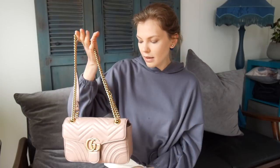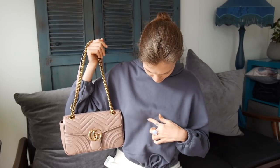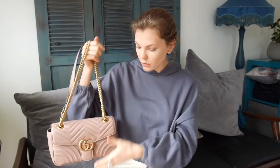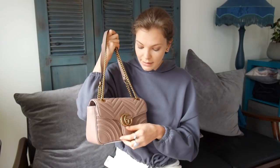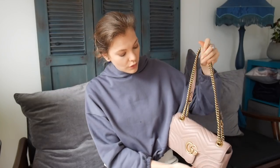I also have the Gucci GG Marmont Matelas. I'm not sure the color is translating well on camera but it's kind of like a pink nude. It's a lovely bag — I got it in summer. I have not worn it as much as I thought I would, because when I look at it I feel like it's more dressy. I take it when we go out or when I'm more dressed up — when we went to a wedding, I took it. I have no other bag in that color and I'm glad I got it. It's super soft, very light, and there's plenty of room inside.